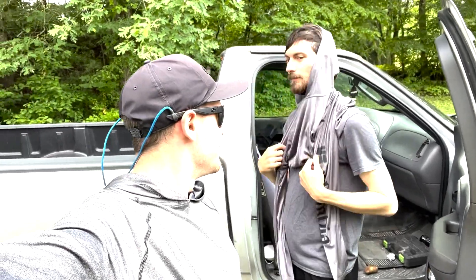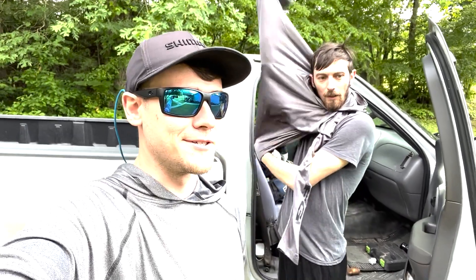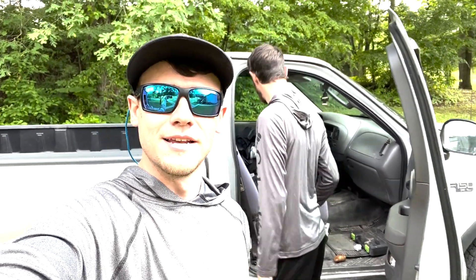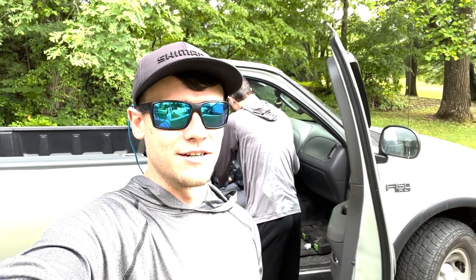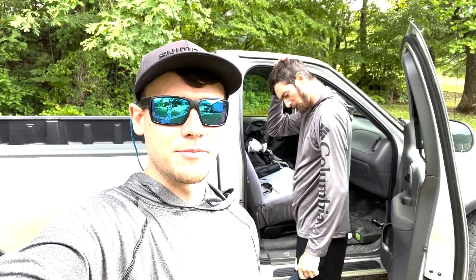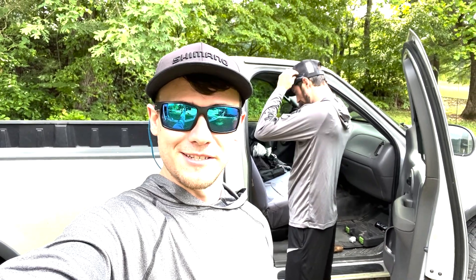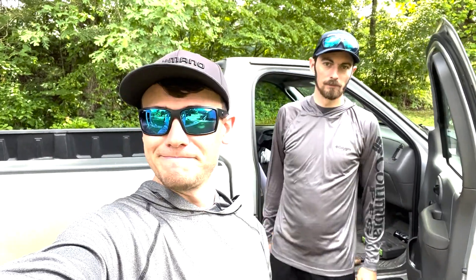What's up fellas, Cody you ready? We're fishing a different tournament series this is an evening tournament. You've seen it on the channel before — me and Doug won a tournament last year. They're just little three-hour derbies, most of them are on the river. We're trying something new today, going to the Kentucky River. We'll catch you at the water.